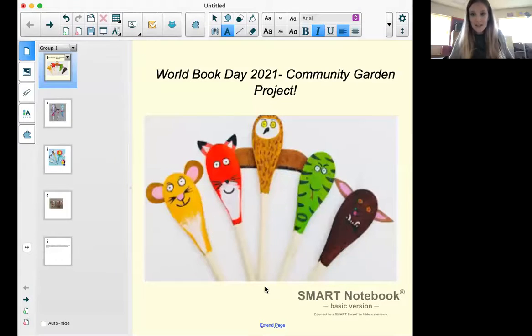You have probably seen this in the newsletter from last week, but to celebrate World Book Day 2021, since we can't all be together and be doing all those wonderful activities that we like to do this week, we thought it'd be really nice to combine the idea of World Book Week and also getting a community project started, since we're coming together as a school again after so long being away from each other.